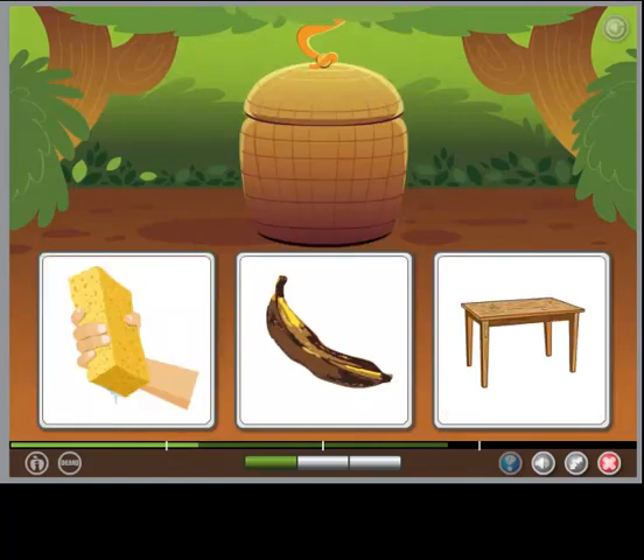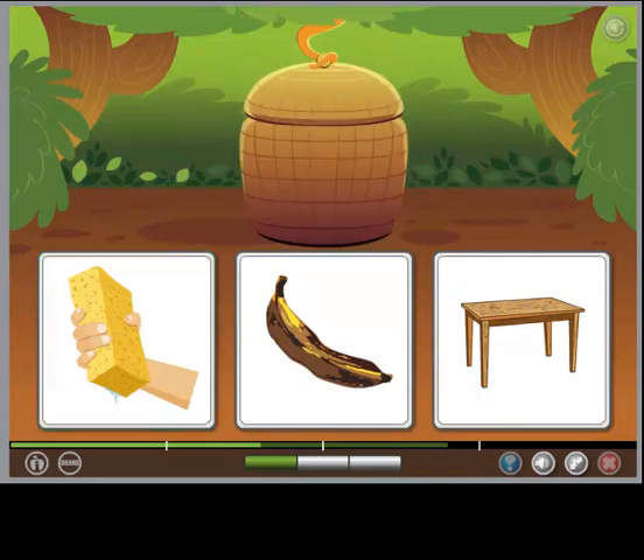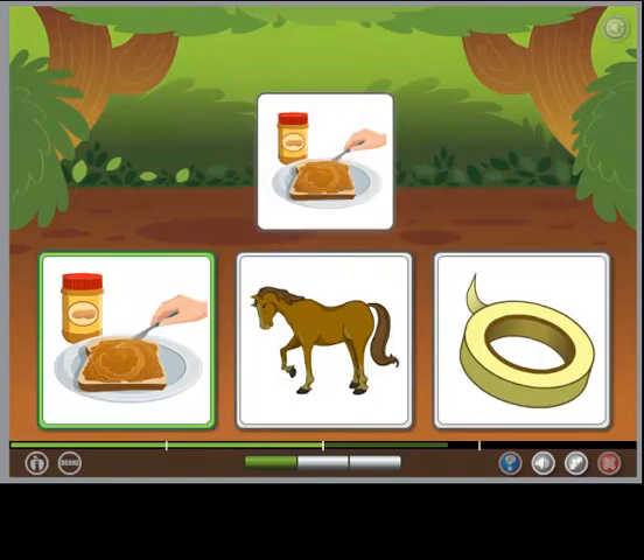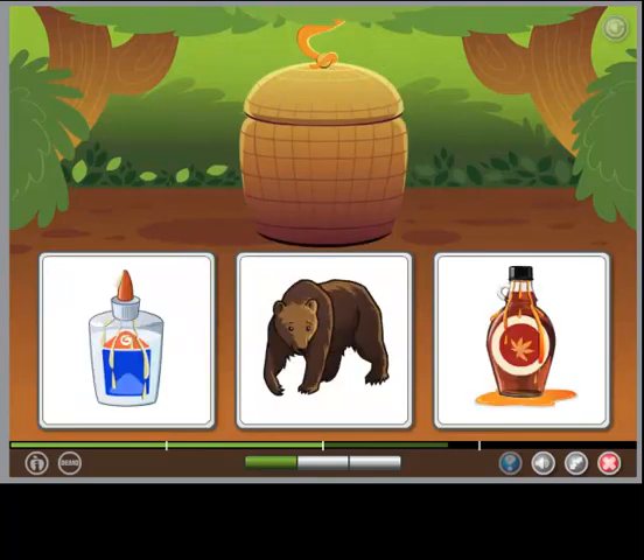The object is both squishy and rectangular. The object is both sticky and brown. The object is both sticky and brown.